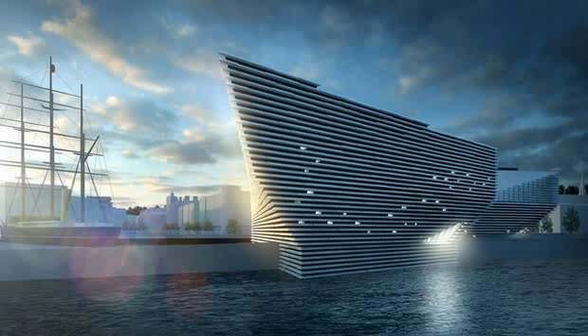The signature building will create local jobs and contribute significantly to the regeneration of the city and its waterfront, giving the city and Scotland a world-class design museum and visitor attraction. The Scottish Government is firmly committed to supporting this important project. All partners remain committed to working together to ensure the delivery, success, and long-term sustainability of the project.